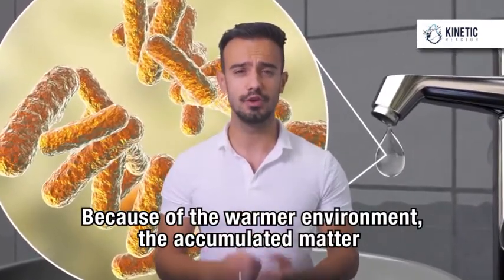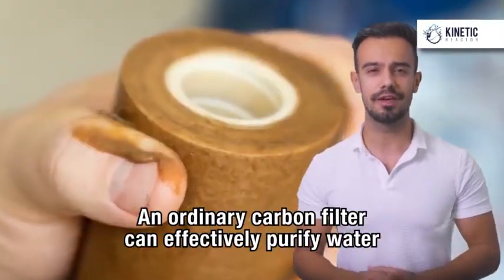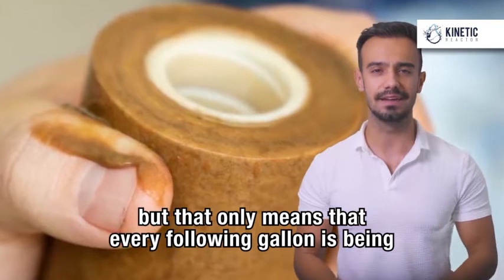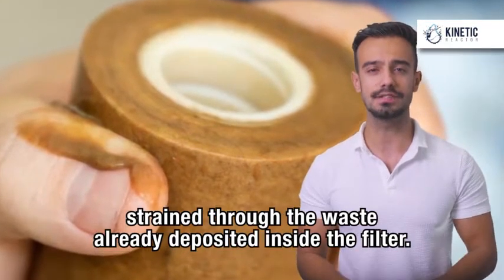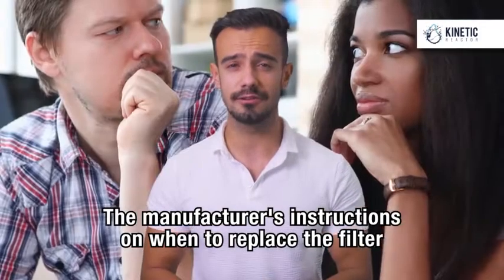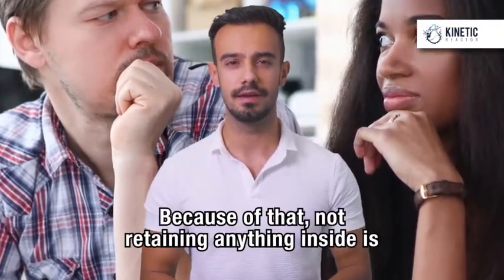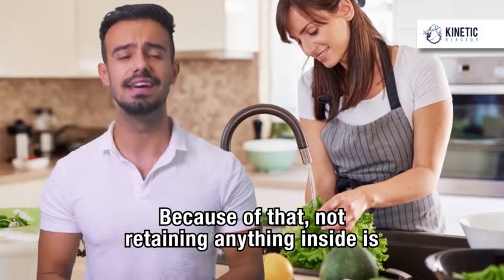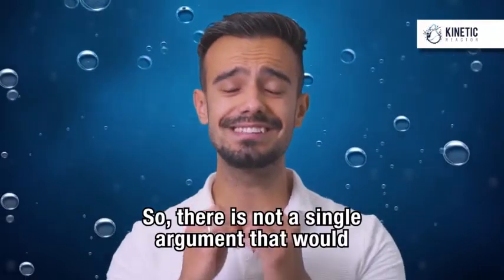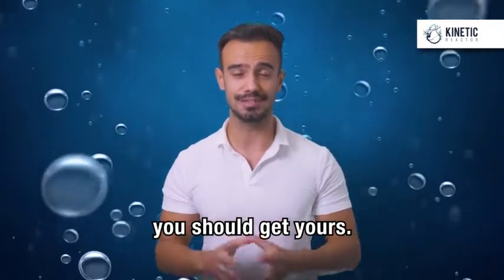Because of the warmer environment, the accumulated matter quickly starts fermenting inside the filters. So an ordinary carbon filter can effectively purify water, but that only means that every following gallon is being strained through the waste already deposited inside the filter. The manufacturer's instructions on when to replace the filter is only a wild guess and a bad compromise between economy and safety. Because of that, not retaining anything inside is the Kinetic Reactor's most important advantage. There is not a single argument that would speak against the Kinetic Reactor, but there are quite a lot that say you should get yours.